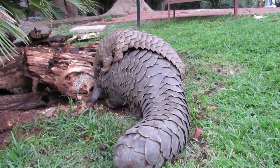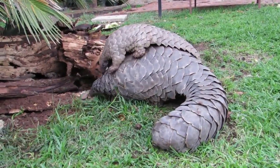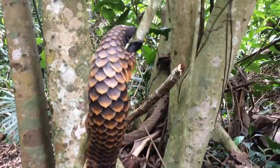Look at how this pangolin carries her baby very carefully while she looks for food. Pangolins are not very quick on the ground, but they are very good at climbing trees. Look at this one go!